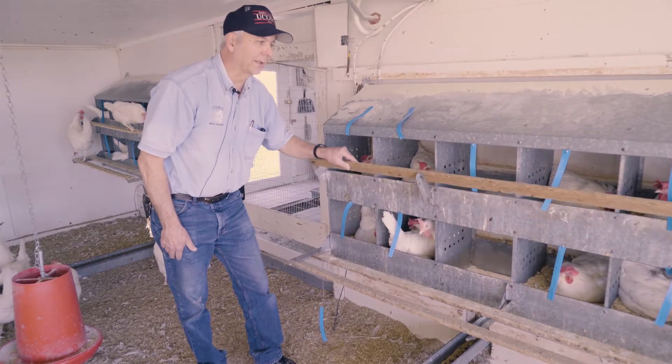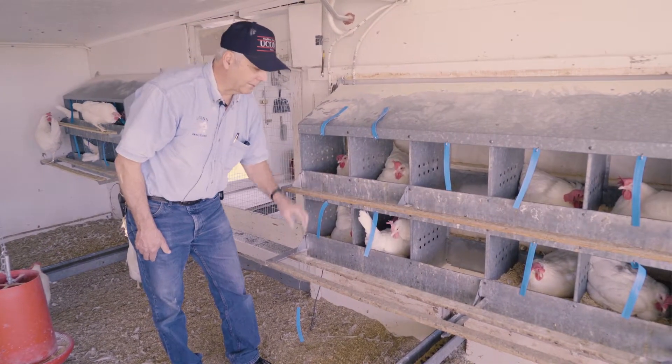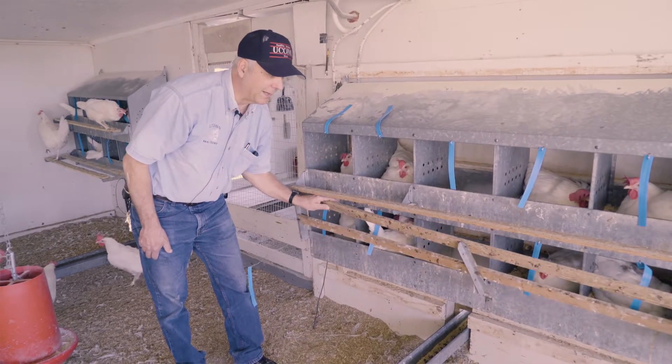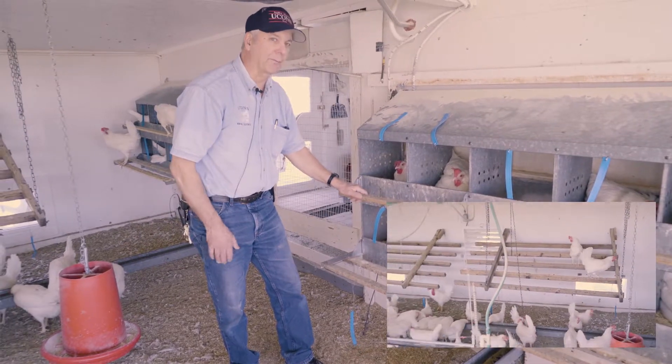At night, to keep them from roosting in there, we can actually lift the nest boxes up and the birds will stay away from the nest box at night. Then they'll go up on the roost — there's a roost behind me that they'll sleep on at night.